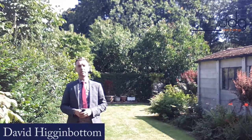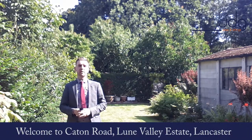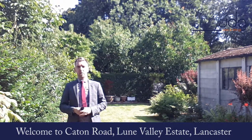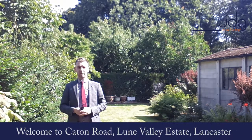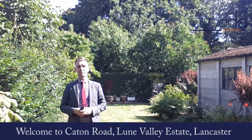Hi everybody, David here at JDG and thanks for joining me as I tell you all about this beautiful new property that's just come on the market with us. It's located on Caton Road and it's really handy for anybody wishing to get to the Loom Valley or back into Lancaster City Centre itself. The Bay Gateway is just around the corner as is the M6, so fantastic for commuters.